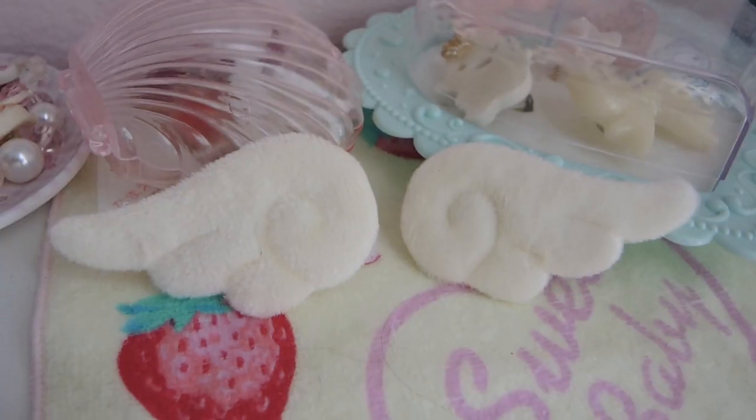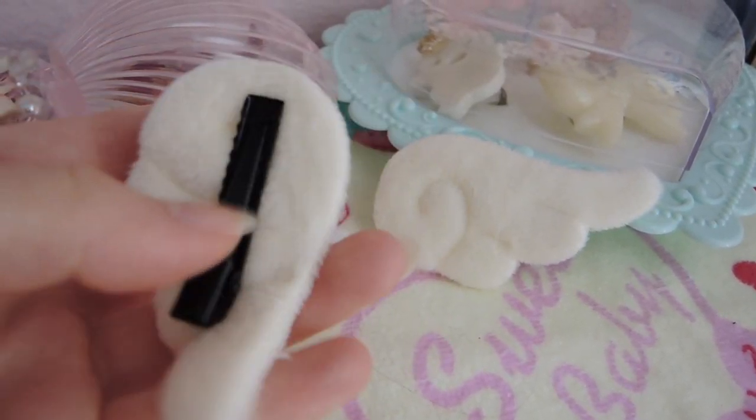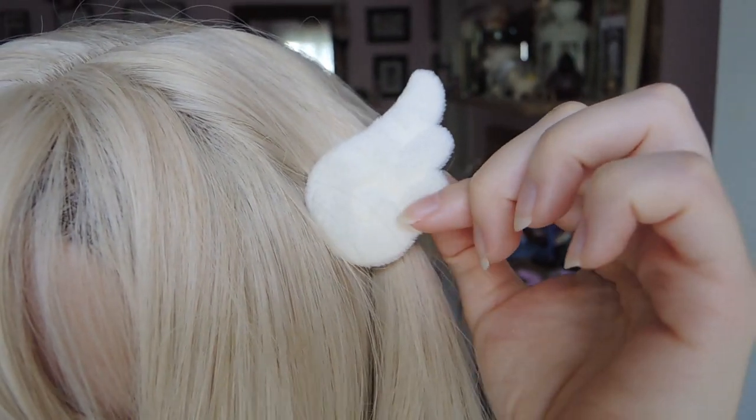Going to accessories — I haven't mentioned the ones I'm currently wearing, which are these adorable angel wing hair clips. I think these are meant to look like ones that Cardcaptor Sakura wears at some point, so they're really cute. They also have them as a headband and in a devil wing version, but I've always wanted hair clips like these. They're super duper soft and just easily clip on with alligator clips. I really, really like these — I know I'm going to get a lot of use out of them.